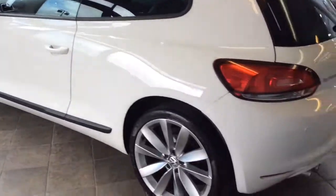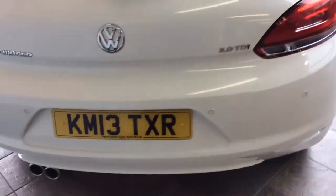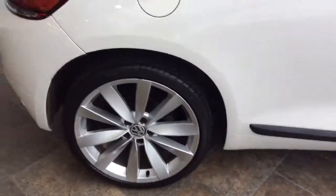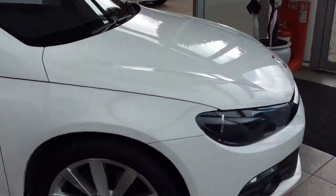It's got 19 inch alloy wheels and parking sensors. Twin tail lights as you can see. This is a 2 litre diesel with a manual transmission. It really is in exceptional condition — you can see the body-coloured wing and body-coloured bumpers as well.